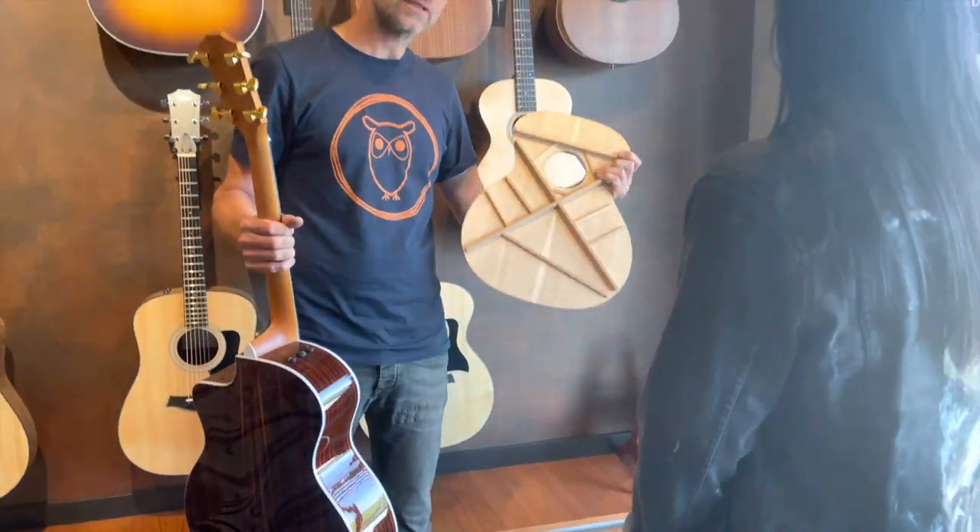Alright, back to me finding the perfect guitar. He just explained everything about the guitars — it was really interesting — and now we're gonna play. I know how to be fun.